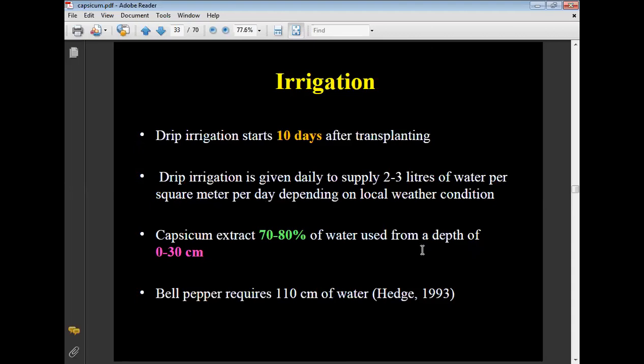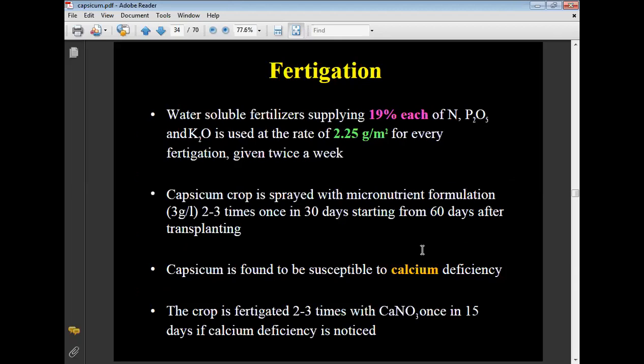Irrigation: drip irrigation starts 10 days after transplanting. Irrigation is given daily to supply 2 to 3 liters of water per square meter per day depending on local weather conditions. Capsicum extracts between 70 to 80% of water used from a depth of 30 cm. Bell pepper requires 110 cm of water in total.